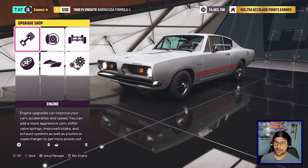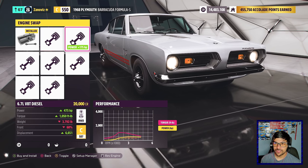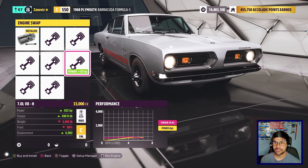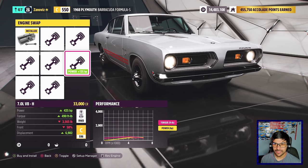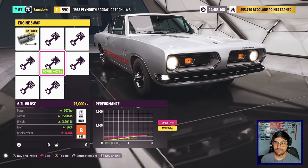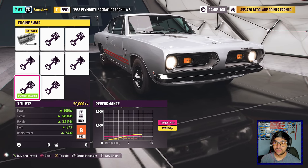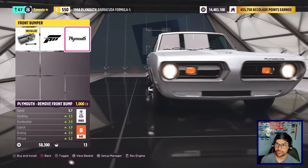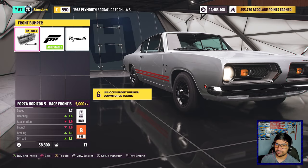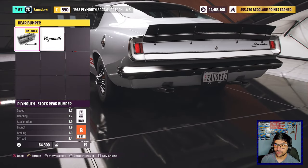At the upgrade shop, let's see what kind of engine swaps we can do. We have a 6.2 liter V8 at 415 horsepower, we can throw in a turbo diesel, a 7 liter V8 Hemi, a 6.2 liter V8 DSC at 707 horsepower, an 8.9 liter V8, a 7.7 liter V12, and an 8.4 liter V10. We do have some upgrades in the front — we can do a bumper delete or add a little aero. I'm gonna do a bumper delete. I'll do aerodynamics in the back and a bumper delete in the rear.